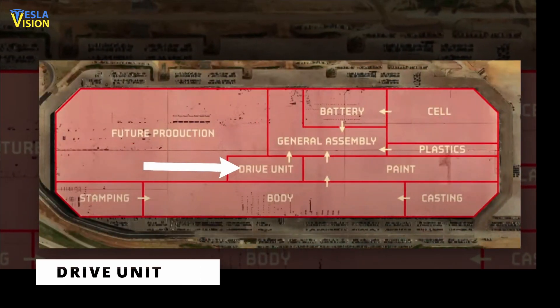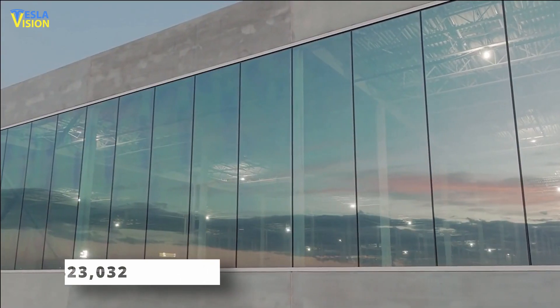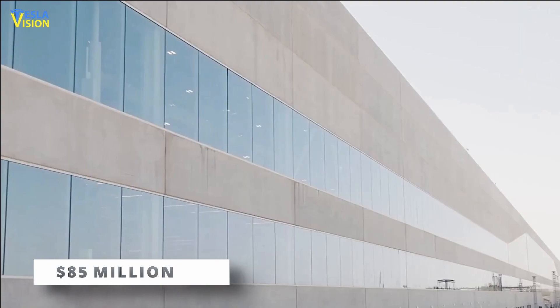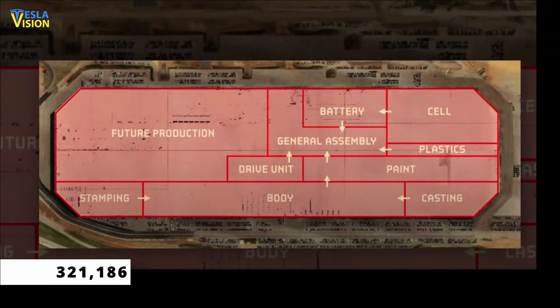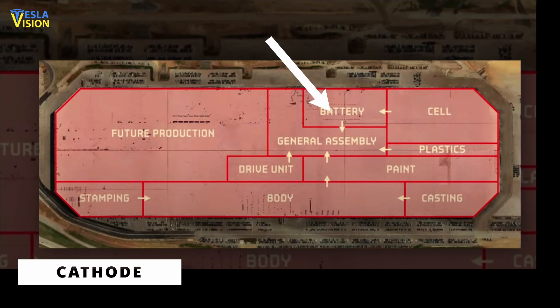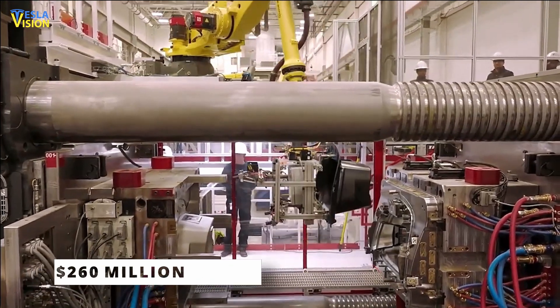Drive Unit, the project with the next largest size, will measure 423,032 square feet. The project is expected to cost $85 million. At 321,186 square feet, Cathode would be the third largest project and the second costliest, at $260 million.